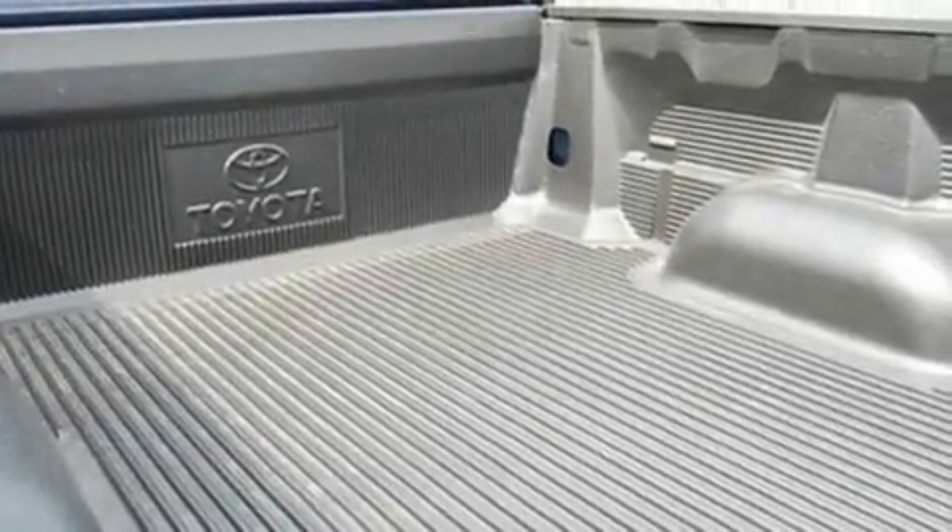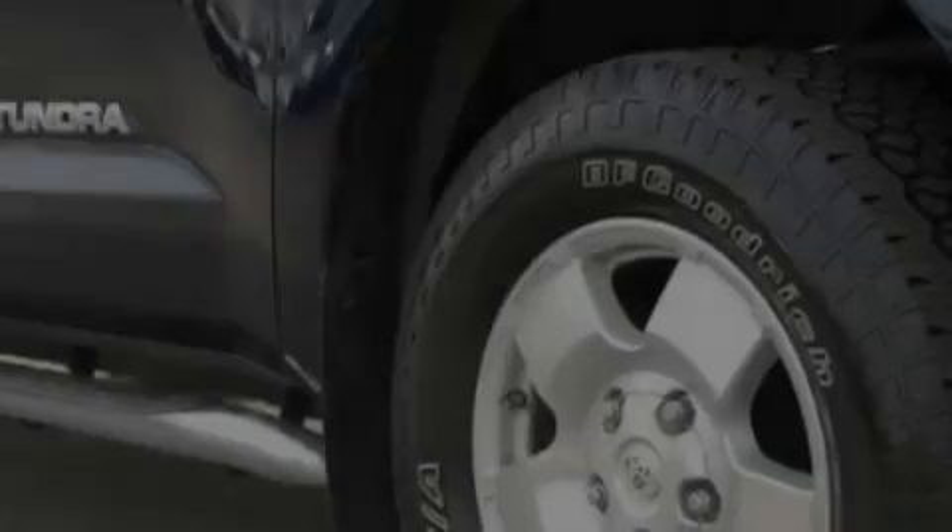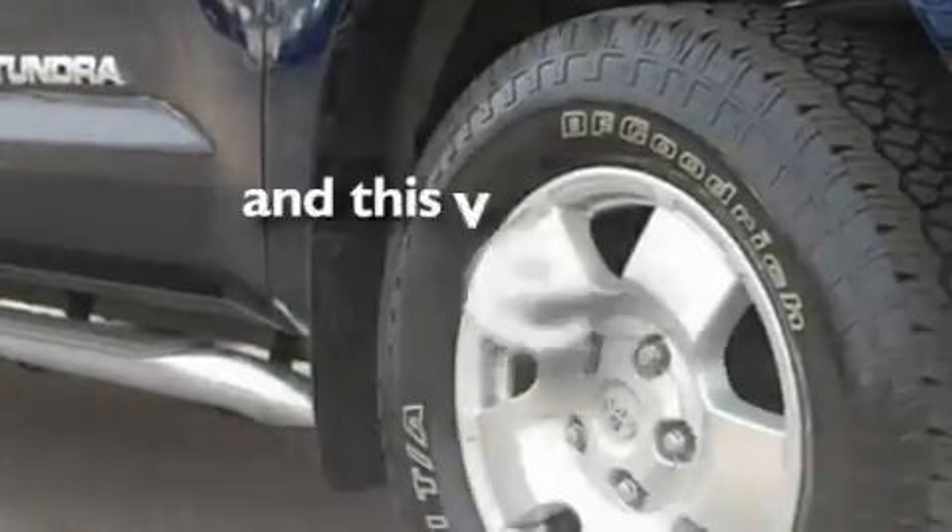It has big 18-inch wheels, a low-tire pressure indicator, front and rear reading lights, and this vehicle has fewer than 5,000 miles on the odometer.